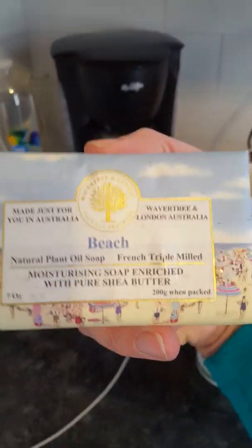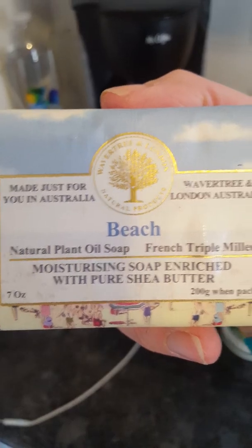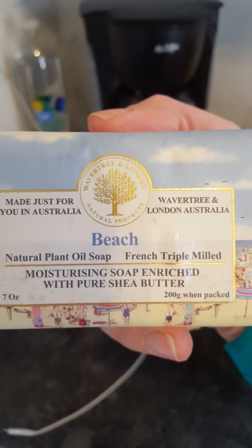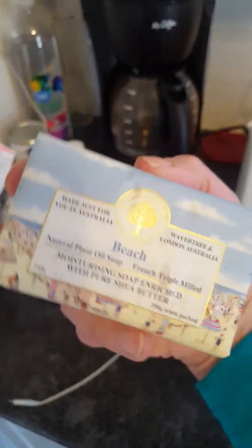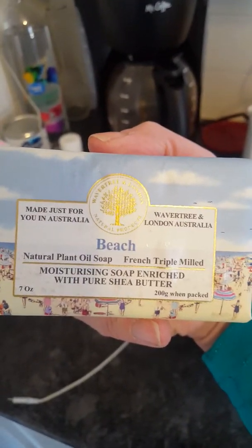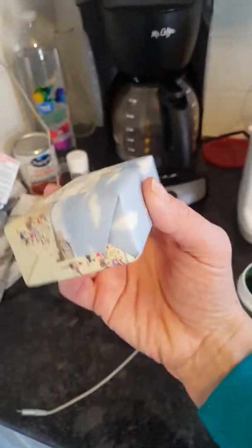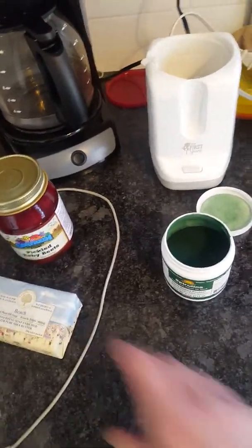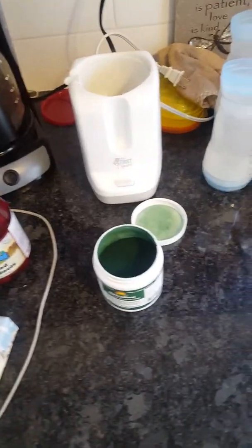Since the weather is warm, I also found this — it smelled so good. It's a shame it has shea butter, because out of all the ones they had at the farm, this one smelled the best. It's a moisturizing soap with shea butter. Those are just the special little finds.